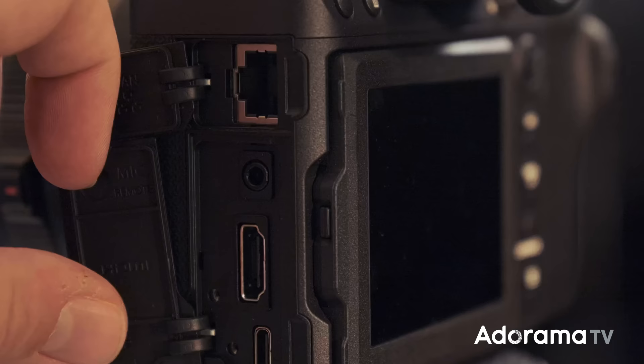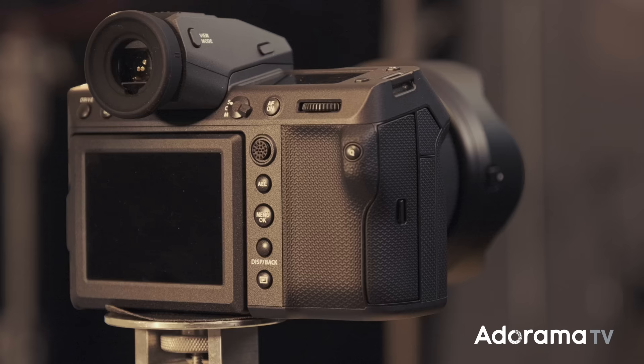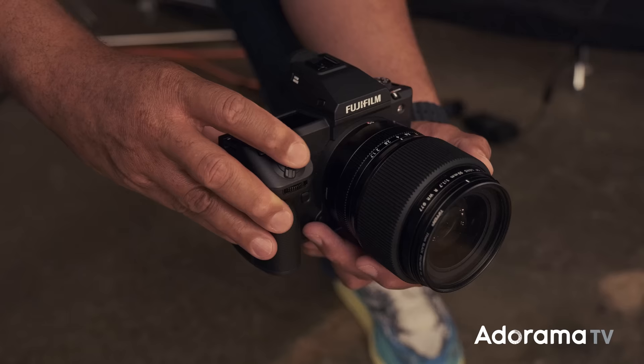The ports on the left-hand side of the camera include LAN, microphone, full HDMI, and USB-C with full power delivery. On the right side of the camera, you have the headphone output. It's also really nice to have the strap holders integrated into the body and not protruding. It also takes the same batteries as the GFX100S and XT series cameras. There will also be a grip available for the camera as well, giving it a form factor closer to the original GFX.